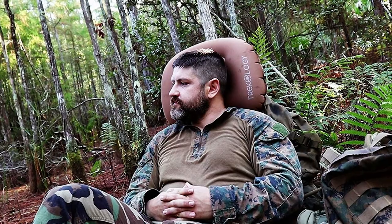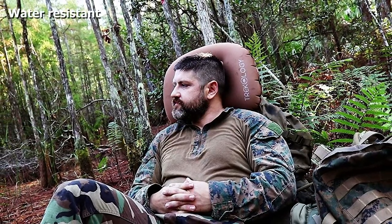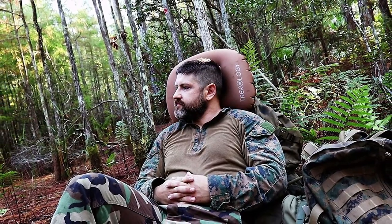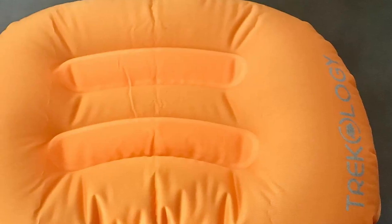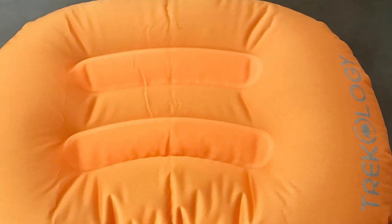It fits well with cots or pads too. The built-in curvature helps give you the support you need, especially around your neck, so you wake up feeling more relaxed and refreshed than you would with a flat pillow. The material is also water-resistant and anti-slip, so not only will water and dirt come off easily, but your head will stay where it belongs on the pillow.